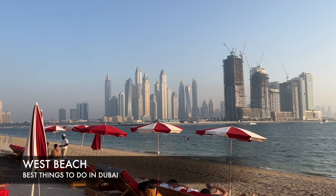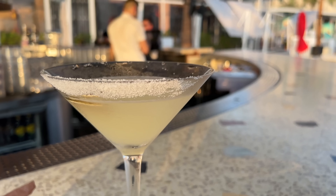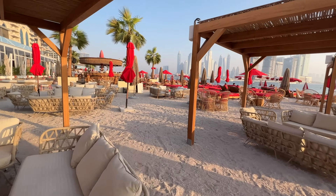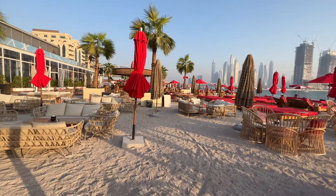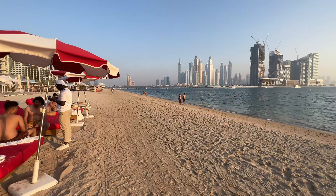West Beach is a bit more of a ritzy JBR beach — a little more laid back with lounges and a few clubs. I would definitely recommend at least checking out West Beach for the hotels.